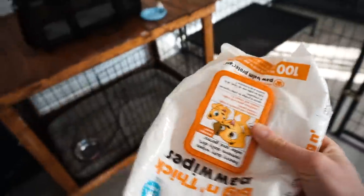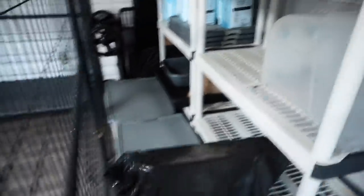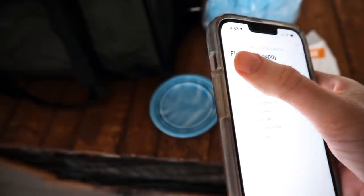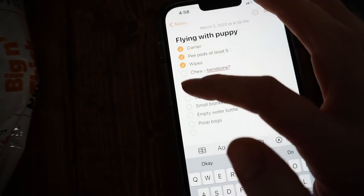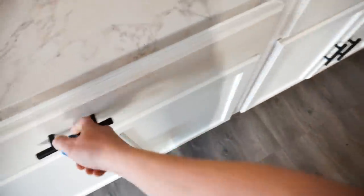I've got my collapsible bowl — this is dirty, I need to clean it, but I know I need that. I'm going to bring these pet wipes — they're almost empty but they're the only ones I have, just in case of accidents or throw up. I've got a pack of pee pads back here. I'm not going to bring all ten — actually, I might, because you never know.